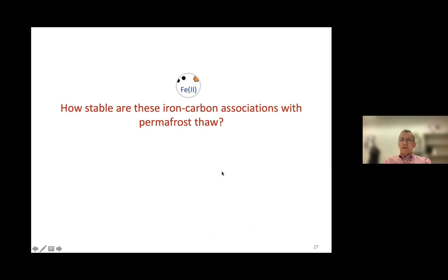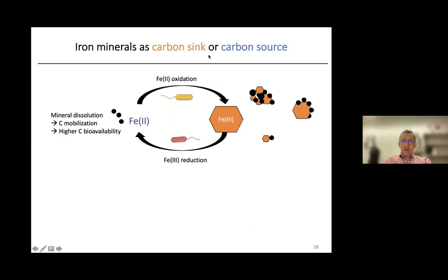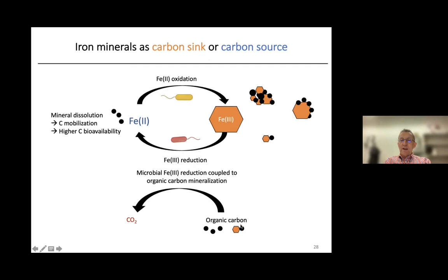We were then interested in how stable these iron-carbon associations are when the permafrost thaws — is this carbon mobilized or still stable? When iron is oxidized from Fe(II) to Fe(III) and carbon is available, this carbon becomes co-precipitated and adsorbed to the iron, forming iron-organic carbon complexes. Under anoxic conditions, microbial iron reduction can dissolve these minerals: microbes oxidize organic carbon as an electron donor, producing CO2, and the released carbon becomes bioavailable, giving potential for methanogenic organisms to produce methane.